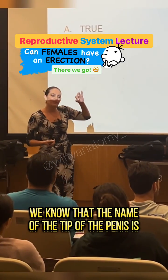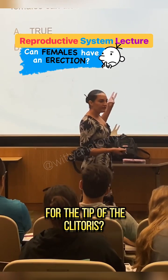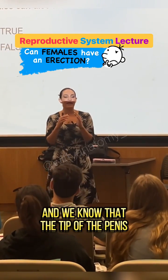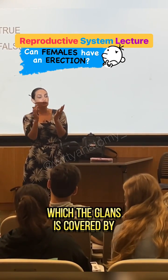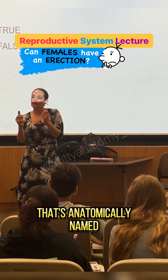We know that the name of the tip of the penis is? Glans. So what would be the name for the tip of the clitoris? Glans. And we know that the tip of the penis, which is the glans, is covered by a foreskin that's anatomically named? Prepuce.